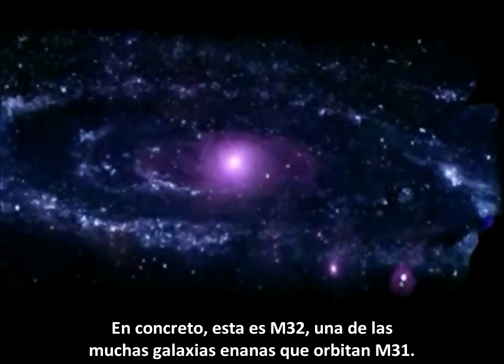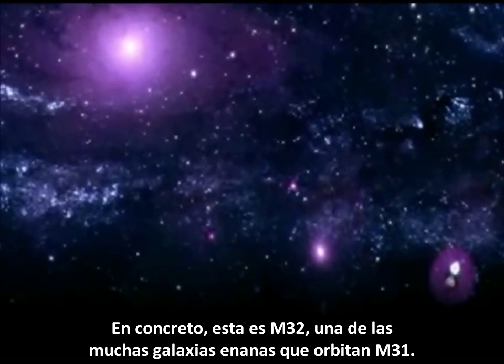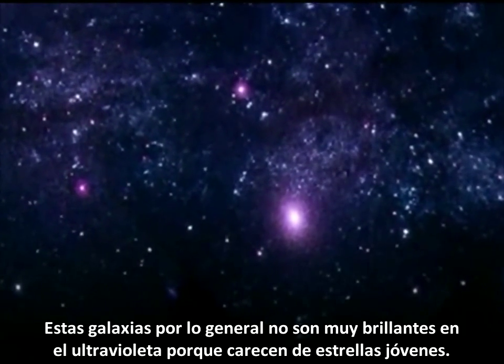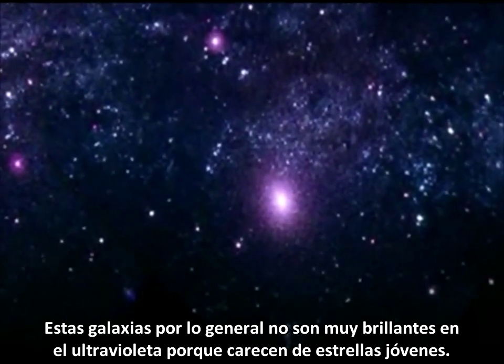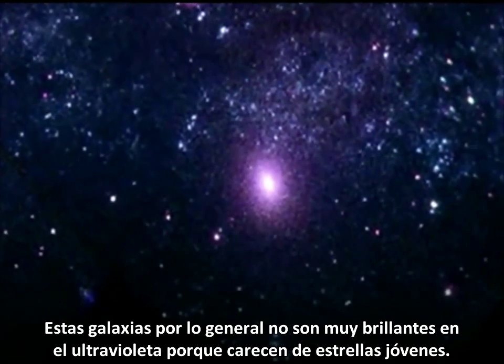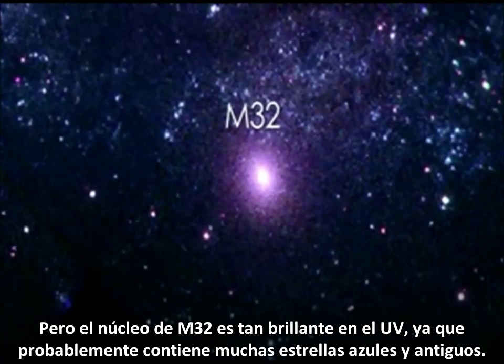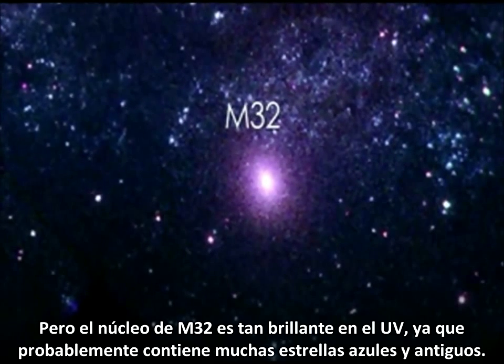Speaking of which, this is M32, one of many dwarf galaxies orbiting M31. These galaxies are usually not very bright in the ultraviolet because they lack young stars. But M32's core is so bright in the UV because it likely contains many blue and old stars.